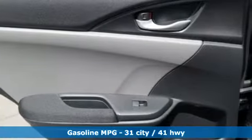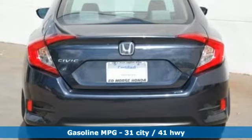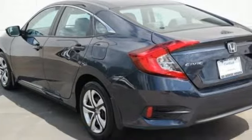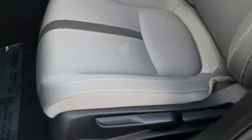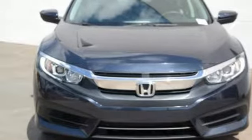Features include external memory control, wireless phone connectivity, air conditioning, multi-function steering wheel, manual tilting steering column, inline four-cylinder engine, gas pressurized shocks, and continuously variable automatic transmission. Take it for a test drive today.